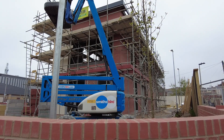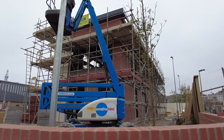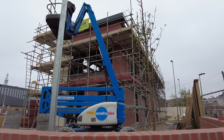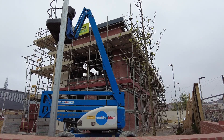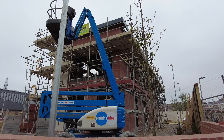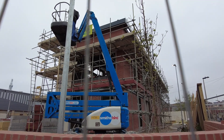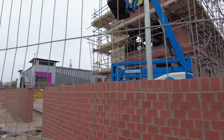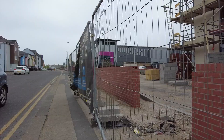Good morning everyone and welcome back to the channel. We are looking at the new Taco Bell build here on Rigby Road and Salt House Avenue in Blackpool. I just thought I'd do you a very quick update on what's going on down here and how well this build is going at the present time.